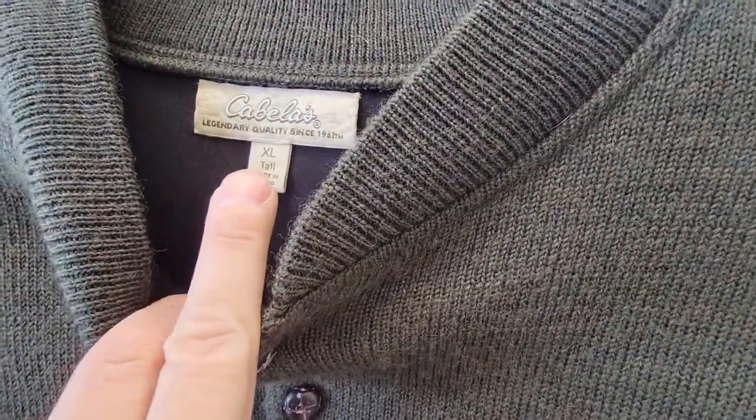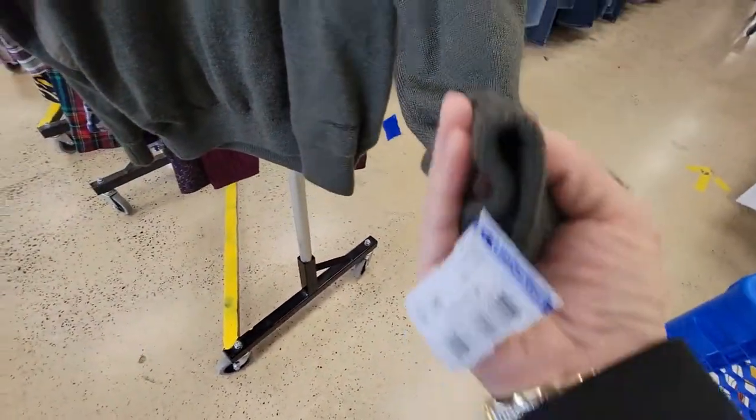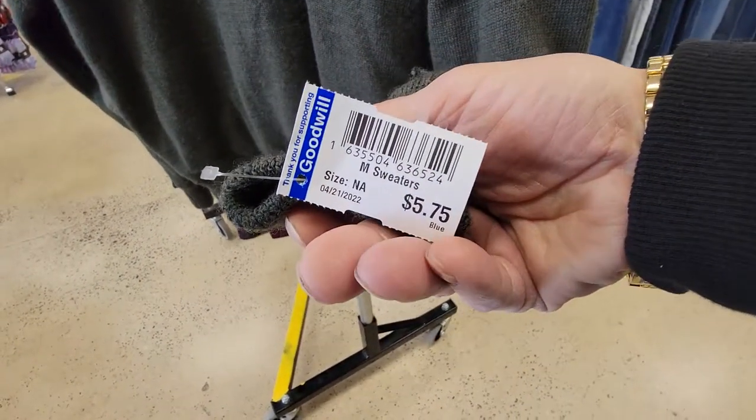So this is a definite scoop. This is a Cabela's — it's a wind shear. I think this is made out of wool. These generally sell for about $45 to $50. This is going to be $5, so this is a definite scoop — five into fifty all day.